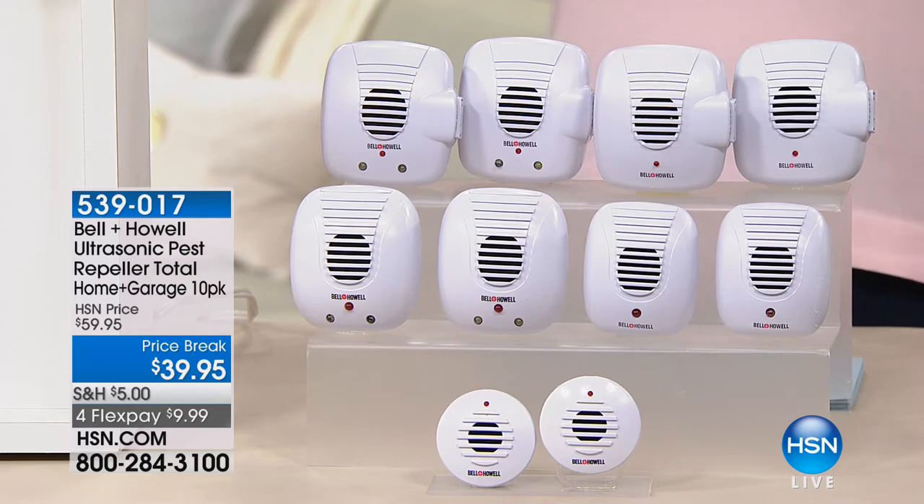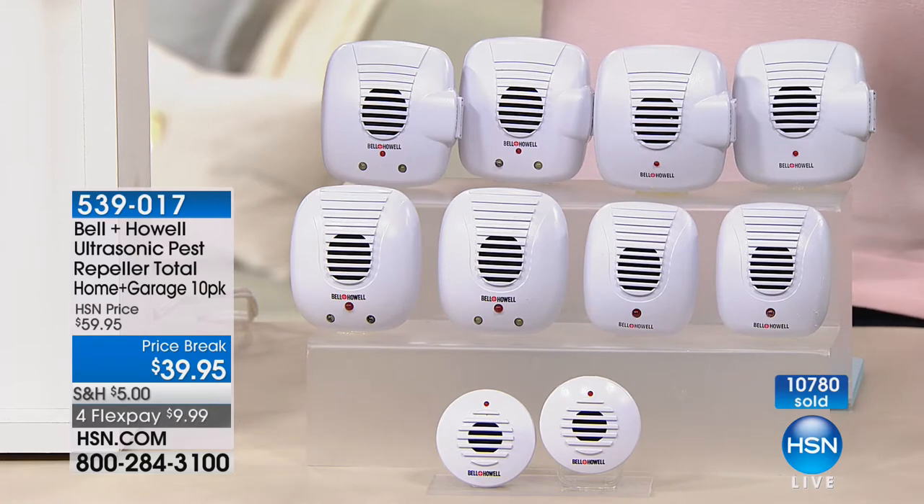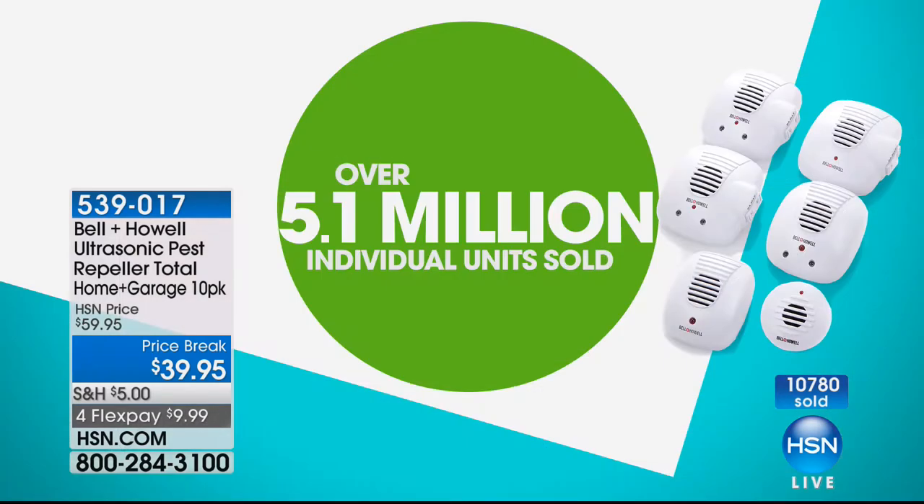What I love about this set — the biggest set I've ever presented with Lou — is the 10-pack multi, the best variety we're getting in any Bell & Howell ultrasonic pest repeller set. It's a whole home solution. We have sold over 10,000 of these and have the final 900 remaining. In the history of this product, over 5.1 million individuals sold since we launched. It's because it works. I said there's no way when I first saw Lou demonstrate it.